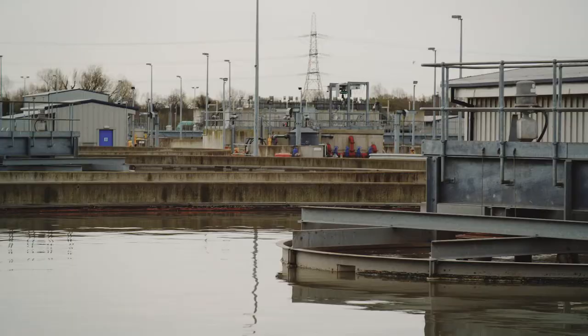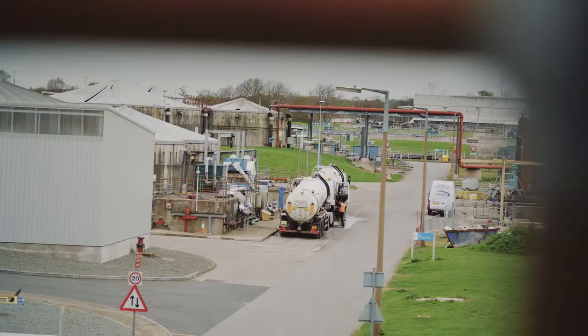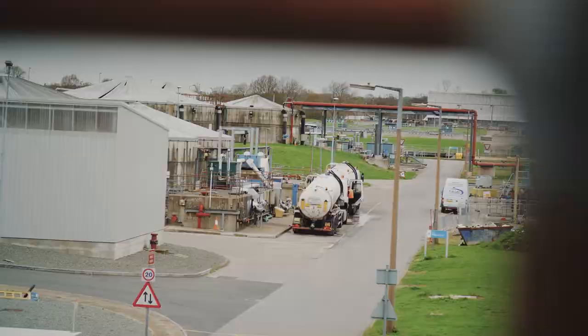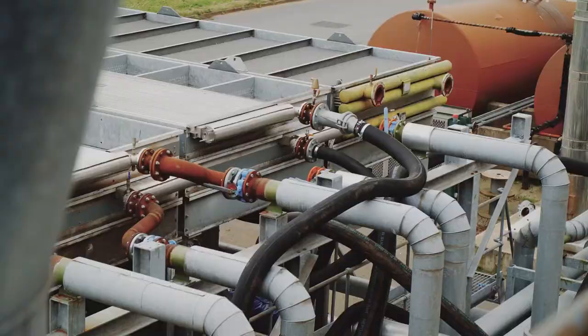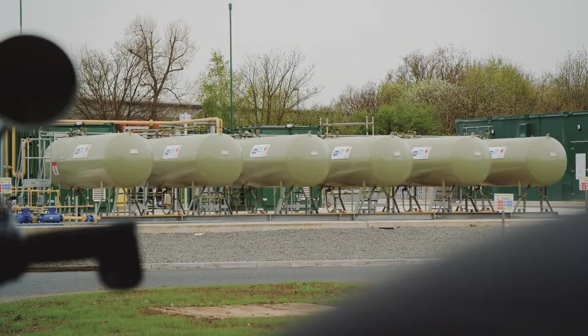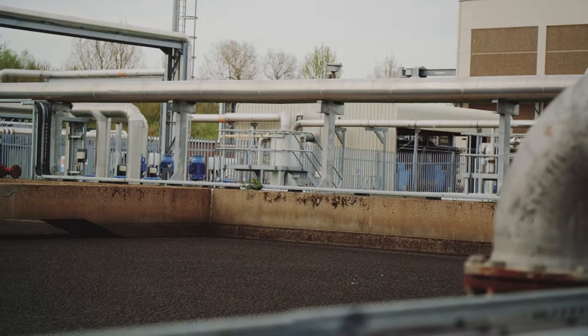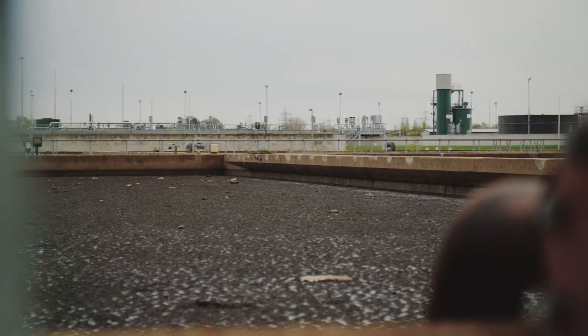Severn Trent Water — hopefully most people recognise us as a company that serves the Midlands for water supply and waste removal. But what a lot of people don't know is that we also have a part of the business where we generate renewable energy from people's waste. In Birmingham we treat 2.1 million people's worth of sewage sludge here at our main site at Minworth in Sutton Coldfield. The waste comes down the sewers to us every single day, and we remove the solid parts and treat it in a process known as anaerobic digestion.